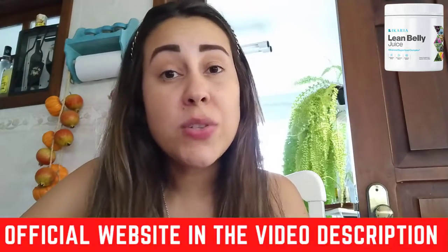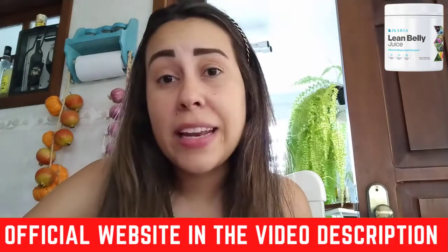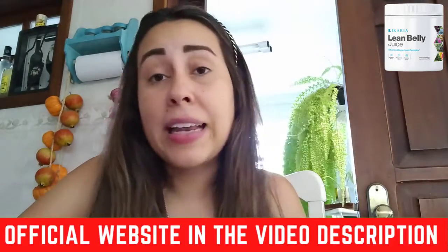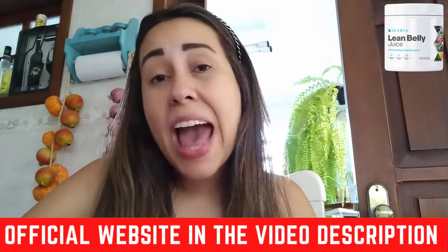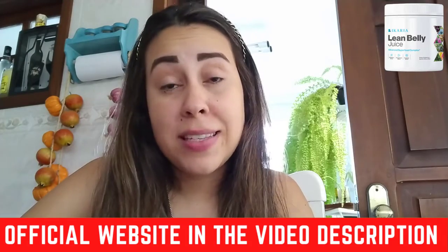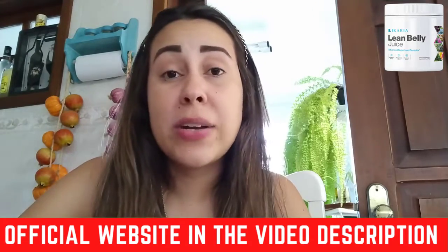Hey everyone, what's up! My name is Aline, welcome to this video about the Ikaria Lean Belly Juice. If you are here watching this video, it means you are researching the Ikaria Lean Belly Juice and want to get to know more about it, and also maybe clarify any doubts or questions — you came to the correct video.